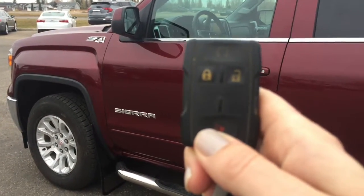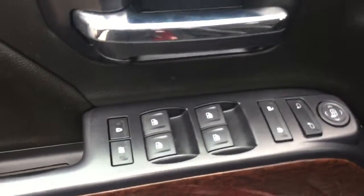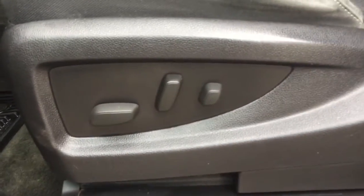Helping you into your GMC Sierra is this key fob with remote start as well as keyless entry. The first thing we're going to notice here are the power controls on the door for your locks, mirrors and windows. We have quite a bit of door storage here. Wrapping around to your 10-way power seat setting, and we have premium cloth interior seats.